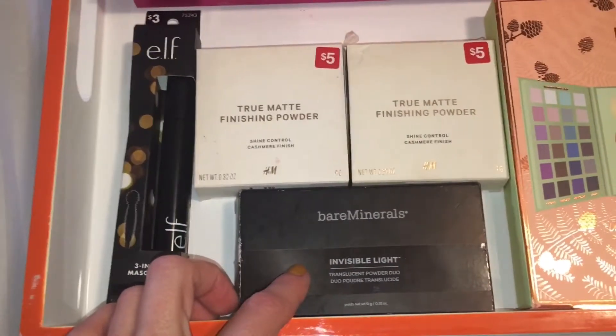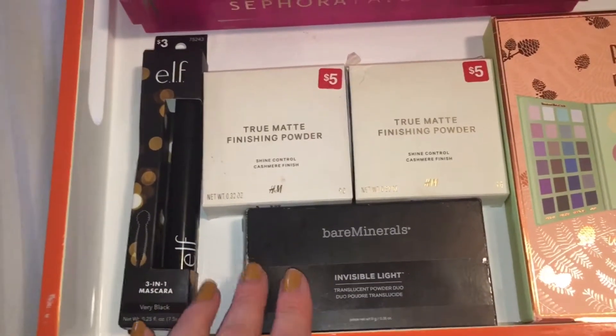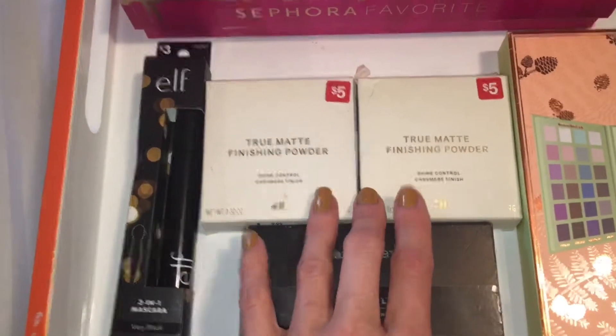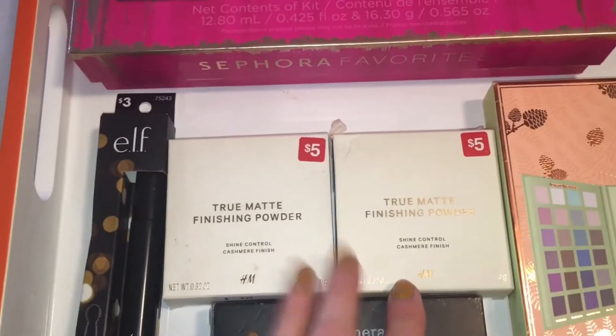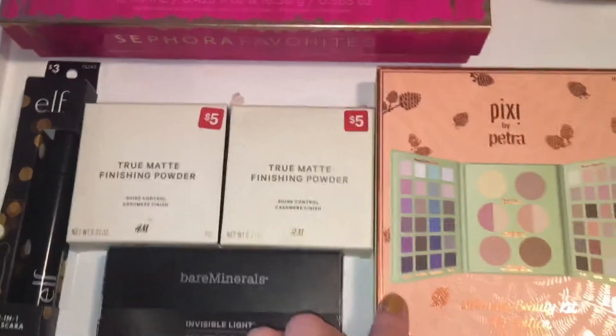Next we have the Bare Minerals powder duo — this does give you a nice glow and has a hint of glitter, but it's good. The H&M powders are both too light for my face, so I ended up having to use these with a bronzer over it very heavily. I got porcelain and ivory, so just keep that in mind.